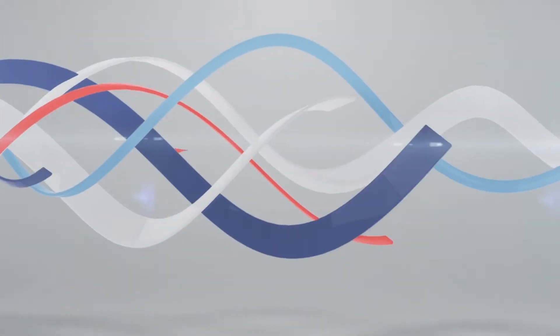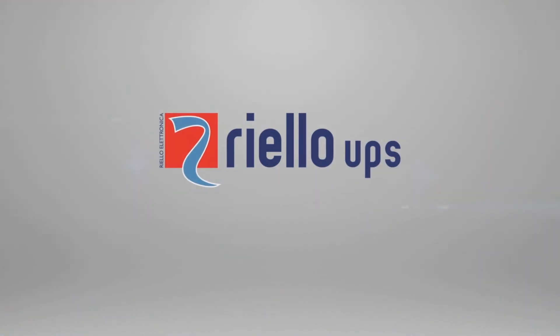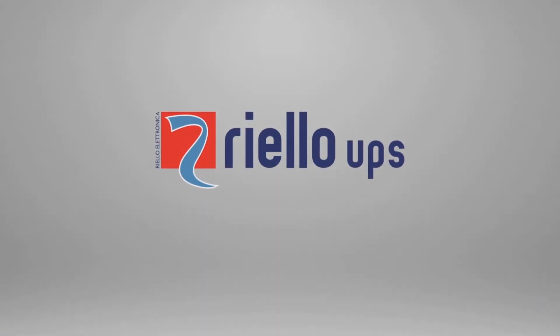Contact your Riello authorised reseller today for more information at www.riello.com.